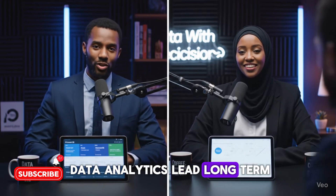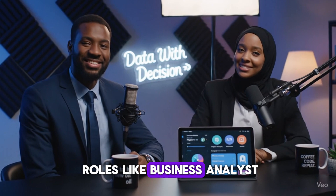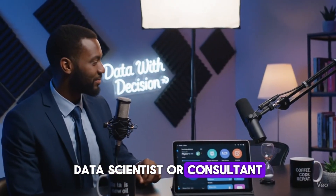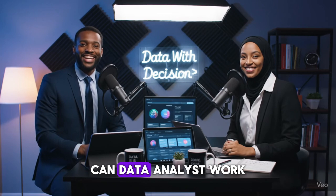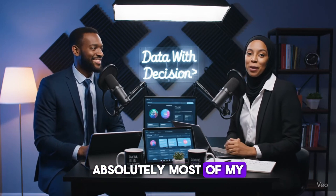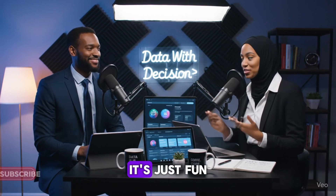Where can data analytics lead long term — what's the career growth path? You can grow into roles like business analyst, data scientist, or consultant, and even teach others, just like we do at Data with Decision. Can data analysts work remotely or freelance? Absolutely. Most of my projects now are remote — dashboards, reports, insights — all from my home setup.